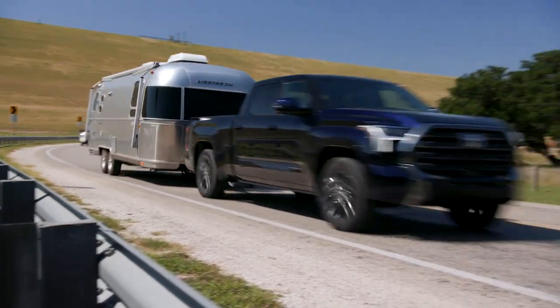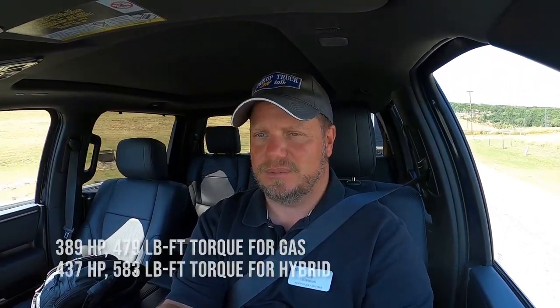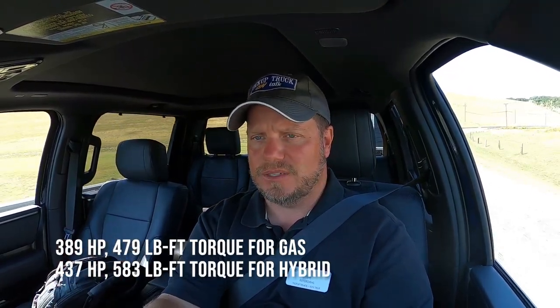One of the maybe annoying things about this drive program is it doesn't look like there are any hybrid powertrains towing here today — just gas engines. I'd like to tow with the hybrid too. It sounds like Toyota is doing the best they can to have prototypes here. There are still some pre-production parts throughout the cabin — some smooth plastic — just a part shortage, it is what it is. The 3.5 V6 twin turbo has plenty of torque — I think it's 439, so over 400 pound-feet — it's a pretty good powertrain for towing.